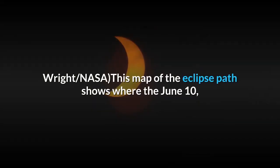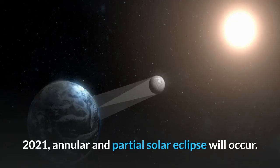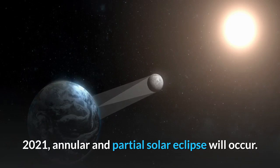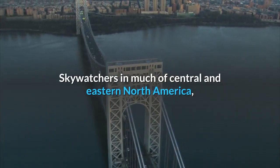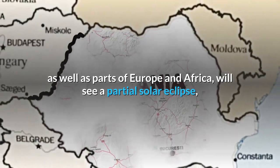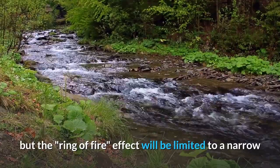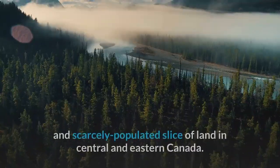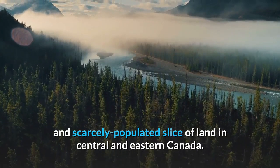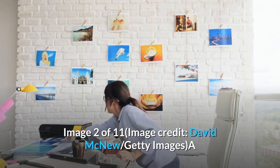Image 1 of 11. Image credit: Ernie Wright, NASA. This map of the eclipse path shows where the June 10th, 2021 annular and partial solar eclipse will occur. Skywatchers in much of central and eastern North America, as well as parts of Europe and Africa, will see a partial solar eclipse, but the ring of fire effect will be limited to a narrow and scarcely populated slice of land in central and eastern Canada.